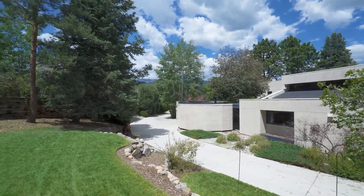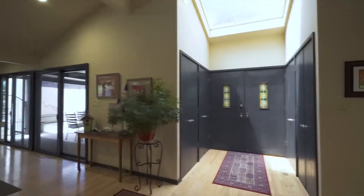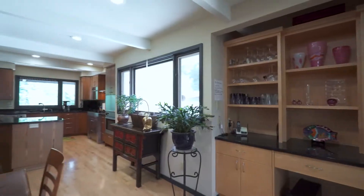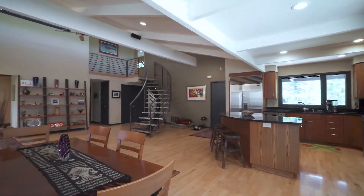As gorgeous as the outside is, once you're inside, you will understand why this home is so special. The open floor plan is perfect for entertaining and features solid maple flooring, tons of windows, vaulted ceilings, skylights, and the centerpiece circular stainless steel stairs.